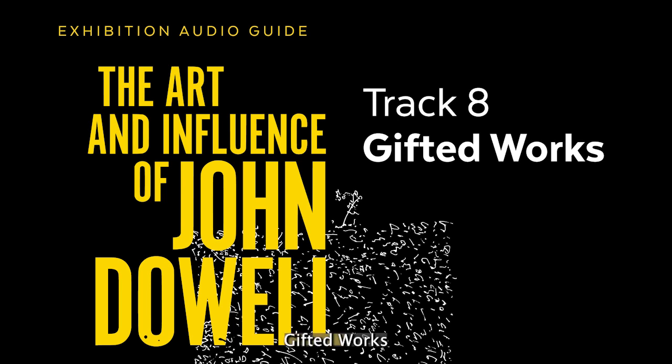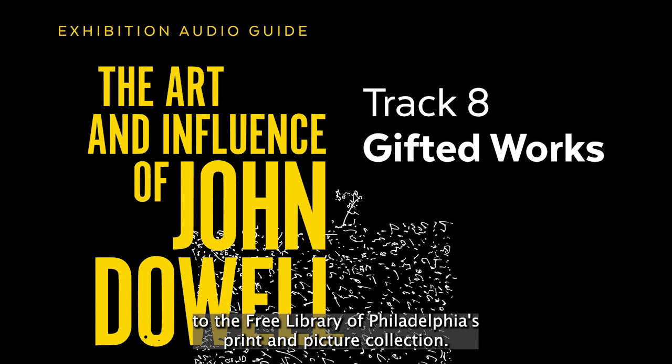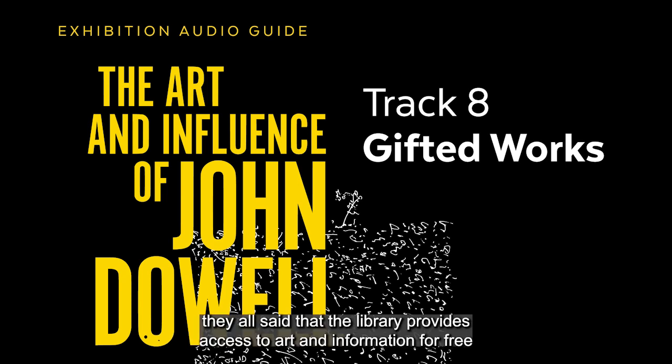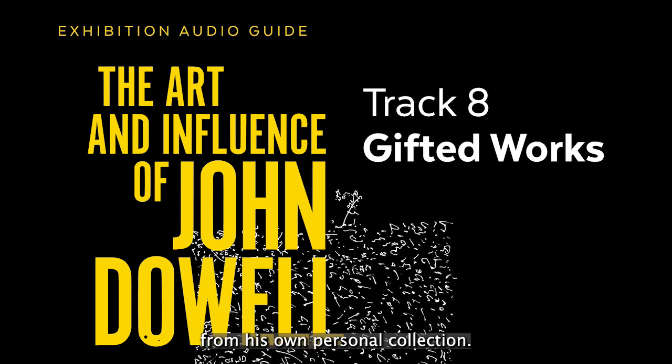Gifted Works. Artist and educator John Dowell organized significant donations of his work, and those of other artists, to the Free Library of Philadelphia's print and picture collection. When asked why he wanted to donate here, Dowell said that the library provides access to art and information for free, while other cultural institutions charge admission fees. The works on this wall, and in these two cases, are donations from his own personal collection.